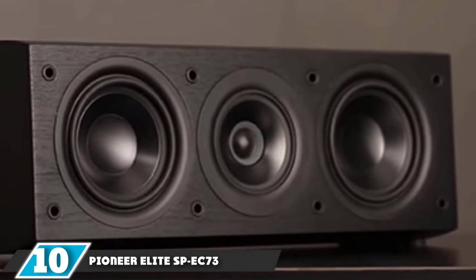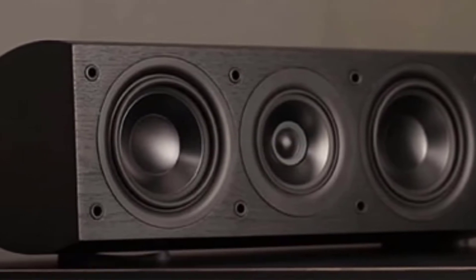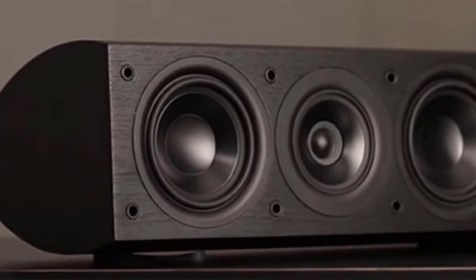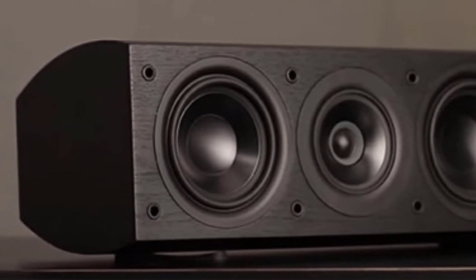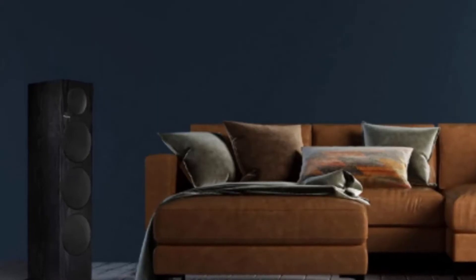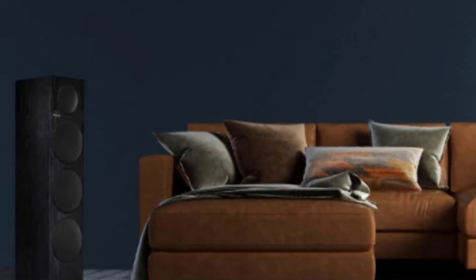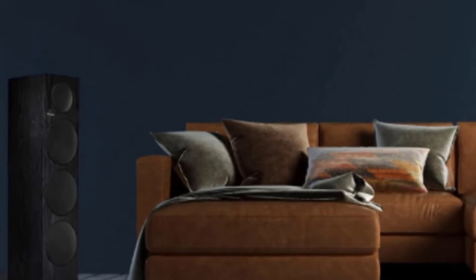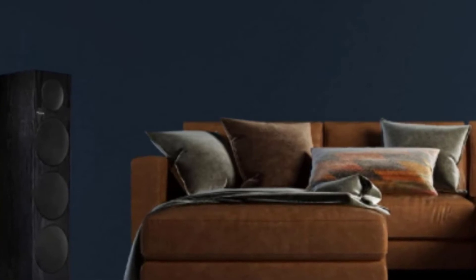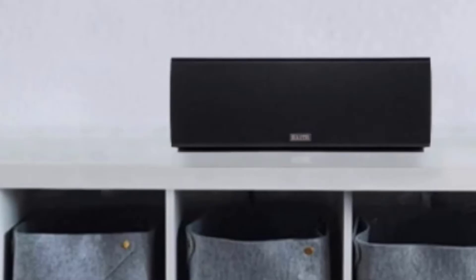At the 10th position of our list, we have the Pioneer Elite SP-EC73. We remember a time when Pioneer and high-end speaker could not come in the same sentence. The company was known for manufacturing affordable speakers, but their quality wasn't quite up to the mark. That completely changed when Andrew Jones took over and brought revolution in the industry. The Pioneer Elite SP-EC73 is a remarkable addition to their lineup that offers excellent support and quality sound for home theater systems, though there are a few models that would work better when it comes to offering excellent bass.